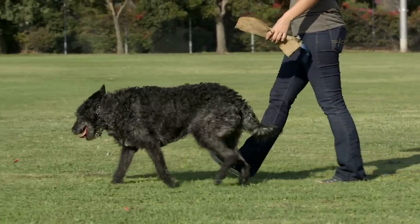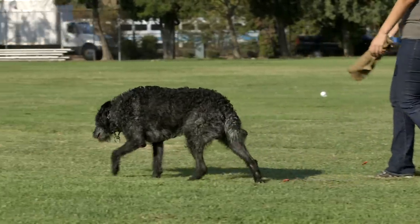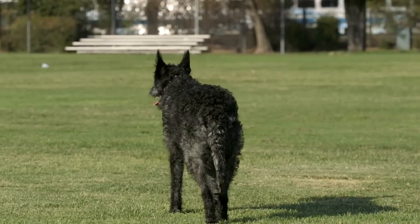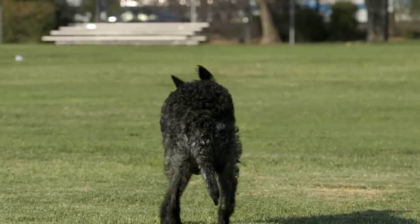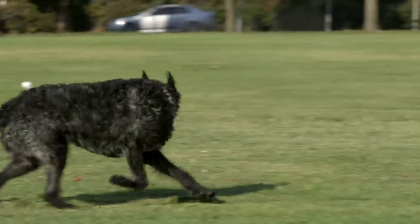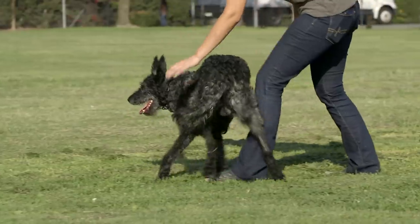Right now we're working on just trying to keep the gene pool as large as possible and keep these guys around, because anyone who owns one of these loves them. It's their breed — they're more than likely always going to have one in their house, and none of us want to see them go.